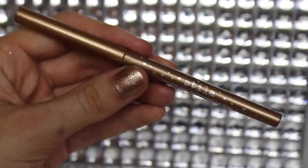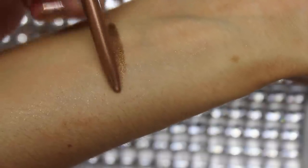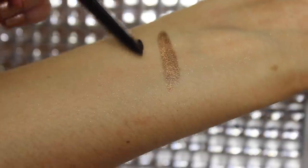Right here we have the Stila Smudge Stick Waterproof Eyeliners. I got the black one in the shade Stingray and then a gold one in the shade Gilded. They're both so pigmented and they do last a pretty long time. I've only used the black one but I can still say that the gold one is absolutely gorgeous — a really nice metallic gold. The black one is just a standard black eyeliner. I needed to get a new one because the one I had was falling apart.